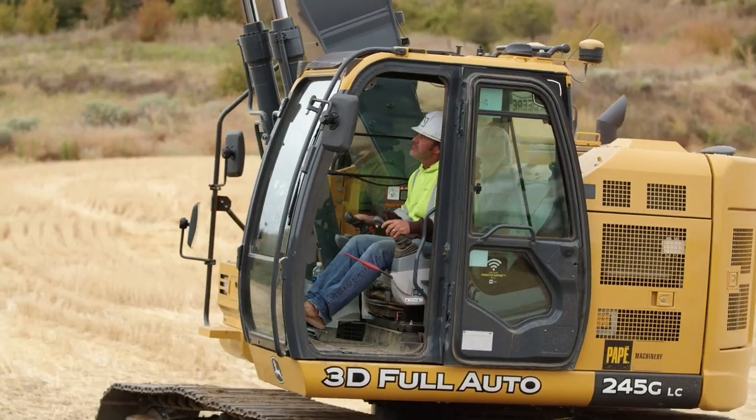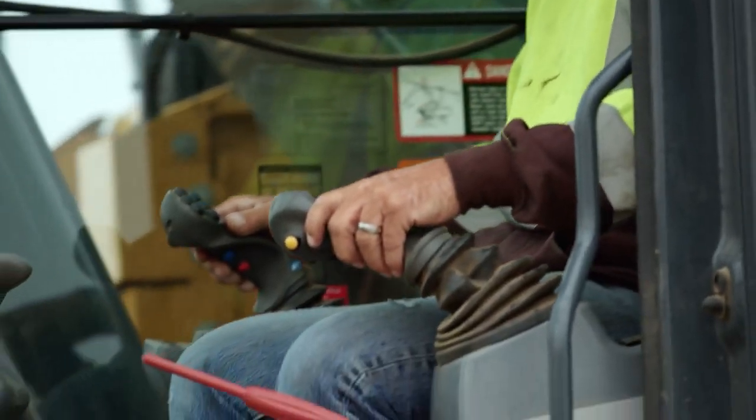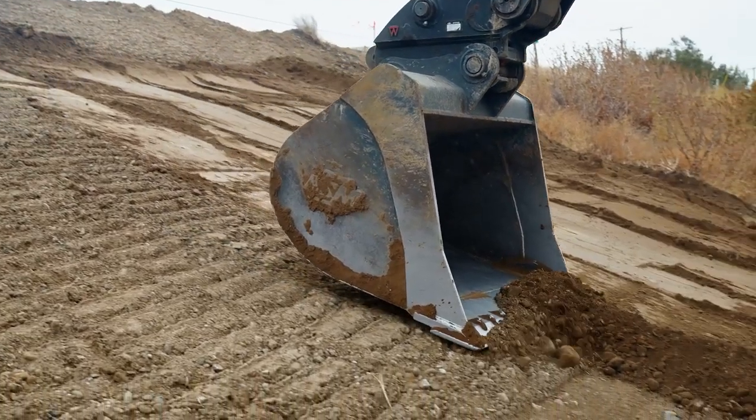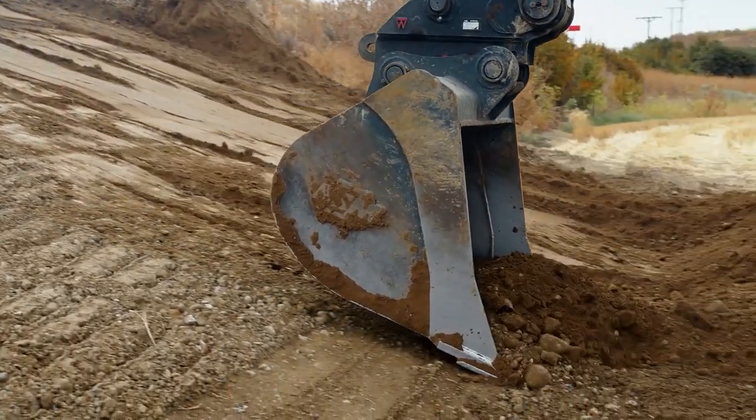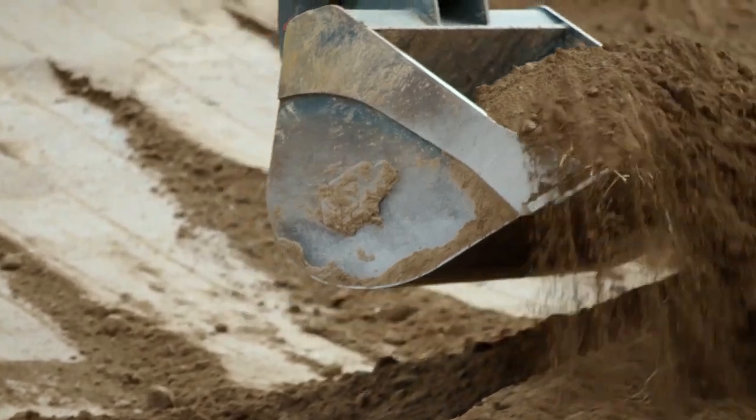We were able to use the excavator to cut the slopes that were potentially too steep for the dozer capability. It's faster by far — no matter any which way you look at it. You're not having to get out and check it or have somebody always with you following you and checking it. Set your grade and go.